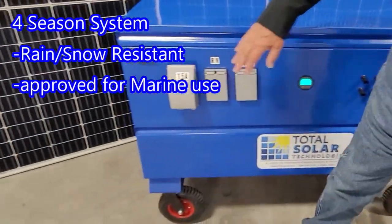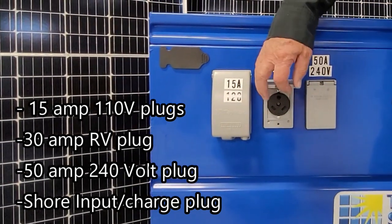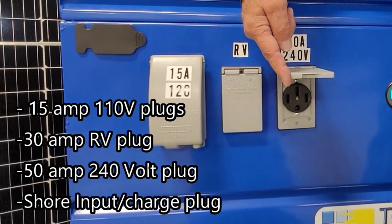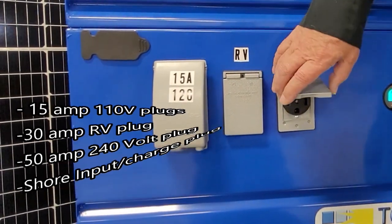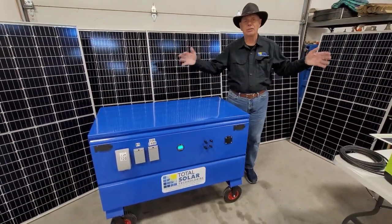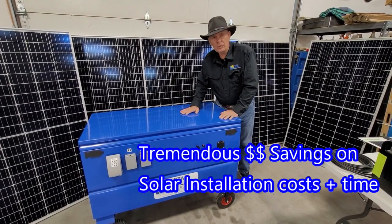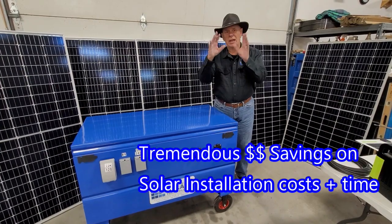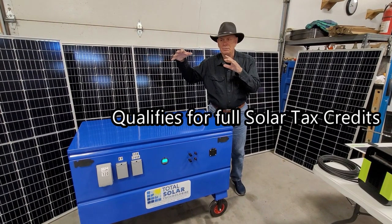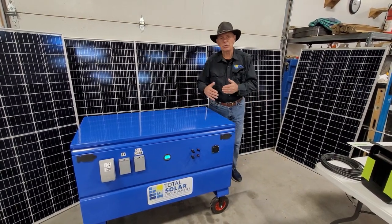It's designed to be weatherproof. This here is for your 110 outlets, this is for your RV so you can plug your RV into it, and this is a 50-amp, 240-volt plug so you can plug your house into it. When you do plug it into your house, one of the nice things — a lot of people love this — is that you don't need permits, because if you buy a regular house system you have to get permits and do all that. Not so with this one. We recommend that your electrician put in a transfer switch, just like you would for a propane or diesel generator. That's really all you have to do.